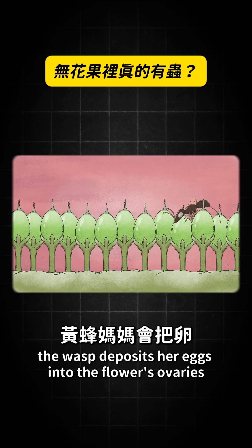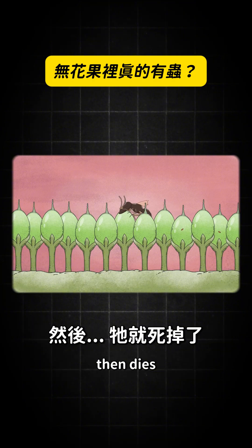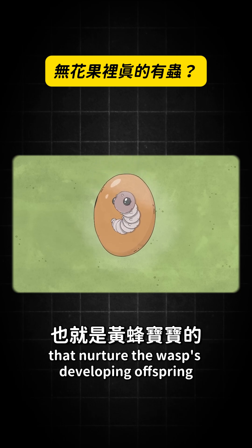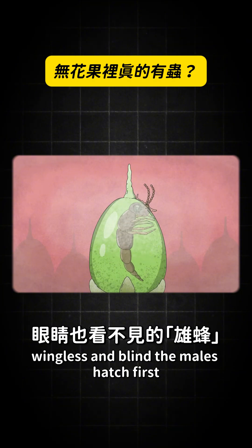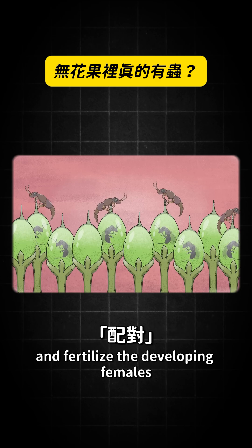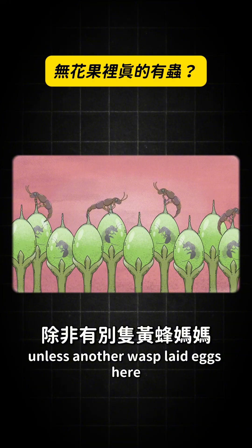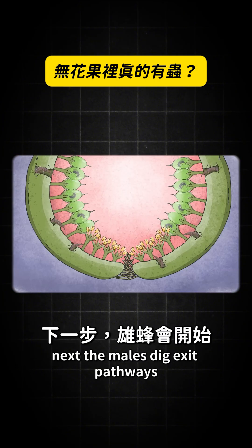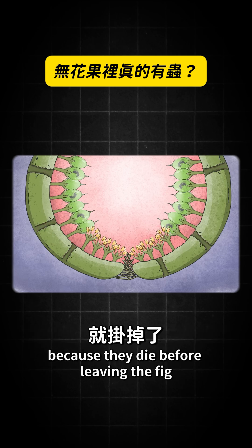If it's a caprifig, the wasp deposits her eggs into the flower's ovaries, then dies. Instead of developing seeds, those flower ovaries turn into galls that nurture the wasp's developing offspring. Wingless and blind, the males hatch first, open the remaining galls, and fertilize the developing females — oftentimes they're sisters, unless another wasp laid eggs there. The males then dig exit pathways they never use themselves, because they die before leaving the fig.